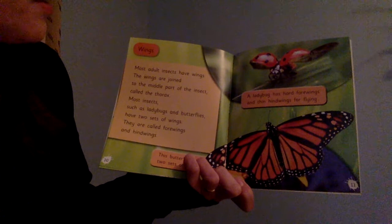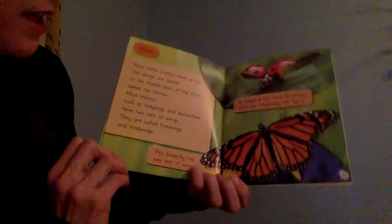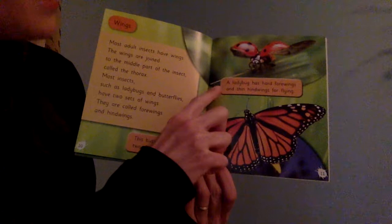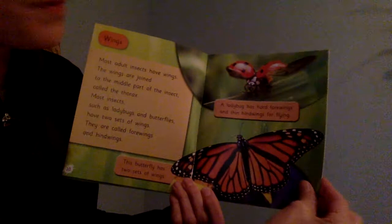Wings. Most adult insects have wings. The wings are joined to the middle part of the insect, called the thorax. Most insects, such as ladybugs and butterflies, have two sets of wings. They are called forewings and hindwings. This butterfly has two sets of wings: forewings and hindwings. A ladybug has hard forewings — that's what looks like its shell — and thin hindwings for flying. It opens up its shell, or its wings, and brings out more wings to fly.